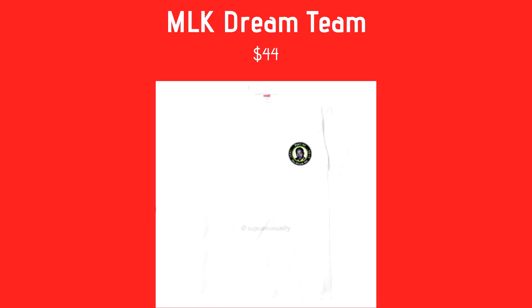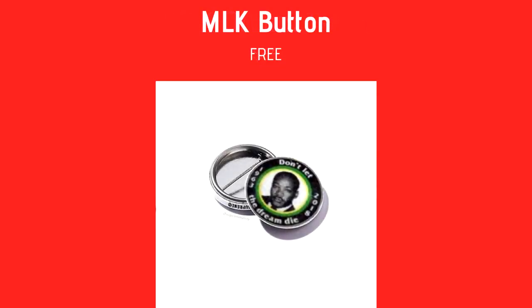Next we have the MLK Dream T-Shirt. It says 'Don't Let the Dream Die' on the sides, with '1963 to 2018.' It's one of those movement shirts Supreme does. At $44 it's really cheap for a t-shirt — really simple and honestly a great piece. Also, with this week's orders you get a free MLK button that says 'Do Not Let the Dream Die' with a picture of him on it, so this is a really good week to cop something.